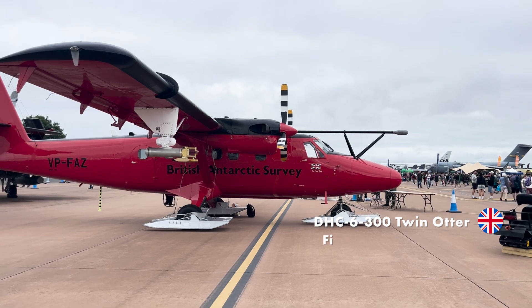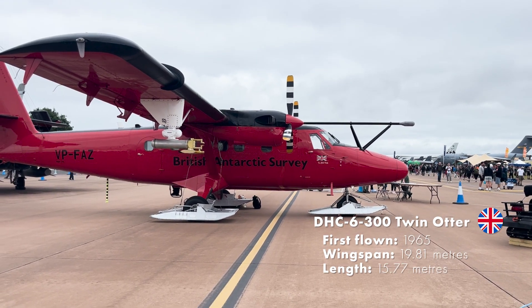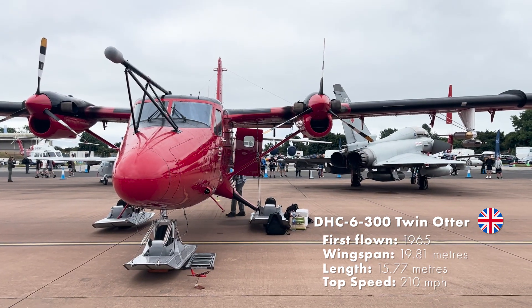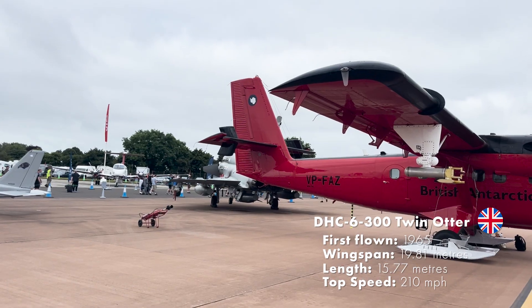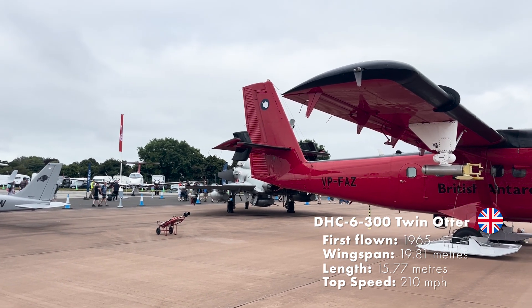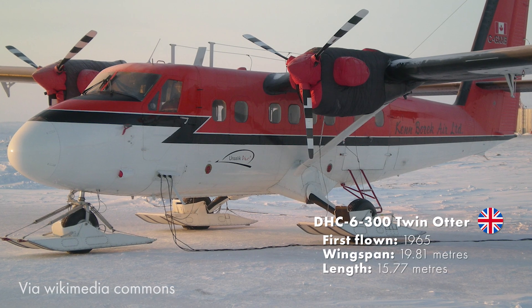The Twin Otter is still in production and is popular for both land and water use. The British Antarctic Survey specialises in researching the polar regions and other frozen areas of the Earth, including the oceans and atmosphere. BAS operates several research bases and the Royal Research Ship Sir David Attenborough, along with a fleet of aircraft that includes one de Havilland Canada Dash 7 and four de Havilland Canada DHC-6 300 Twin Otters.